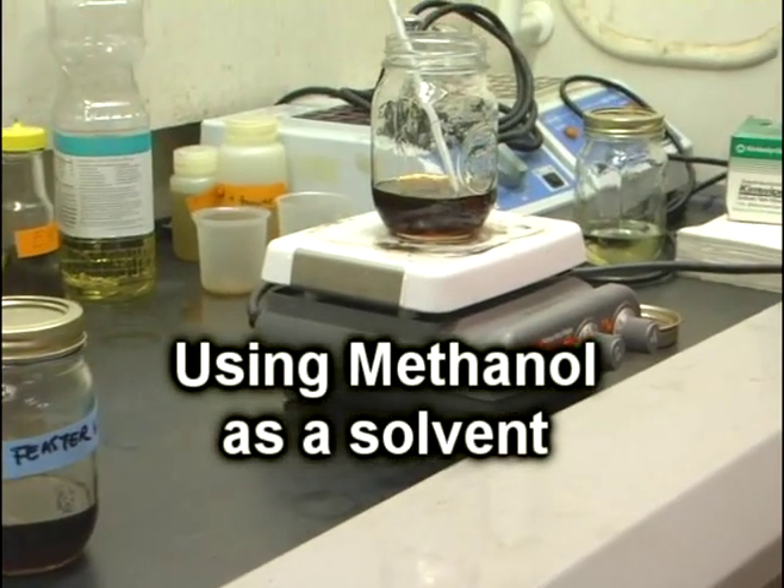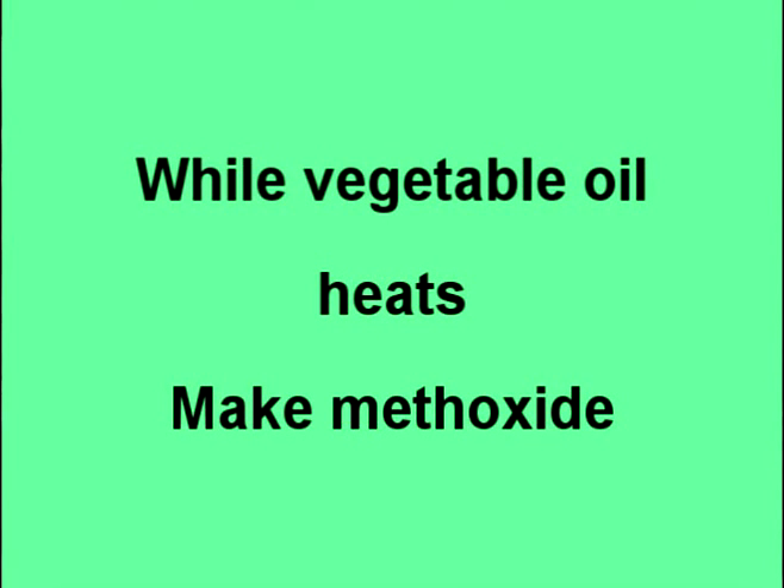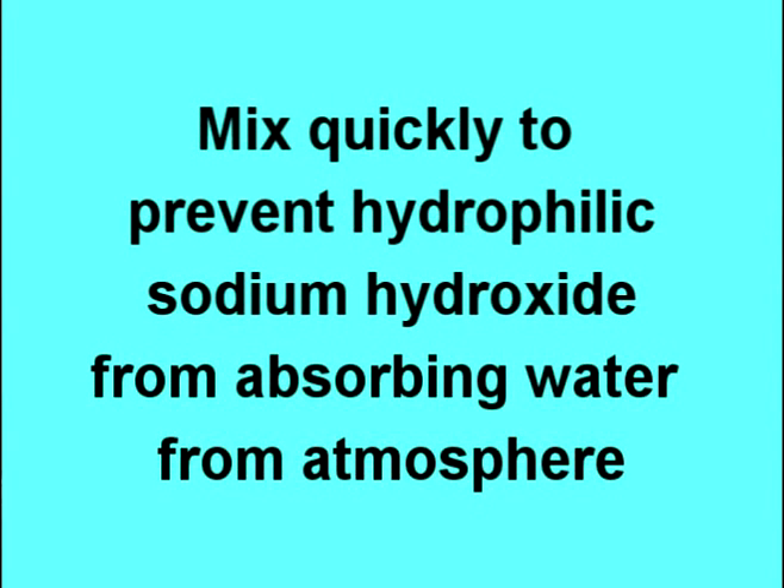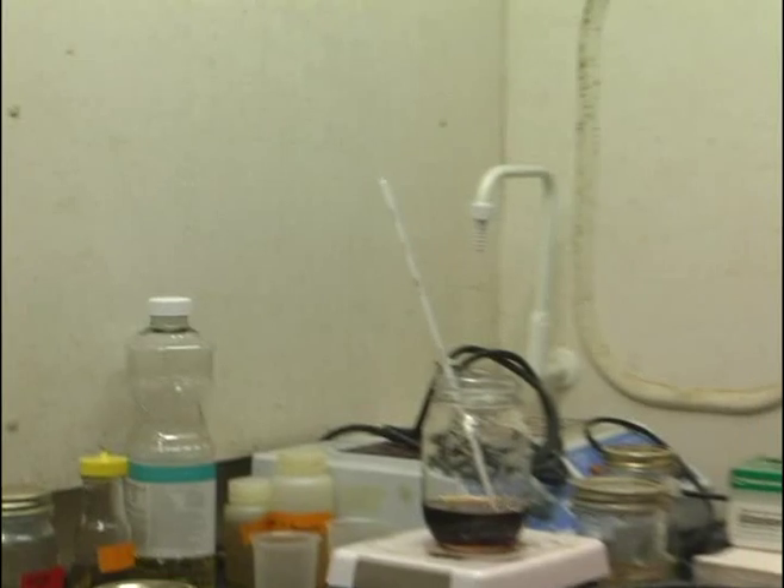While the vegetable oil is heating, I make the methoxide by mixing 22% by volume of methanol with sodium hydroxide. You have to do this very quickly so that the hydrophilic sodium hydroxide doesn't absorb too much water from the atmosphere and contaminate your biodiesel batch.